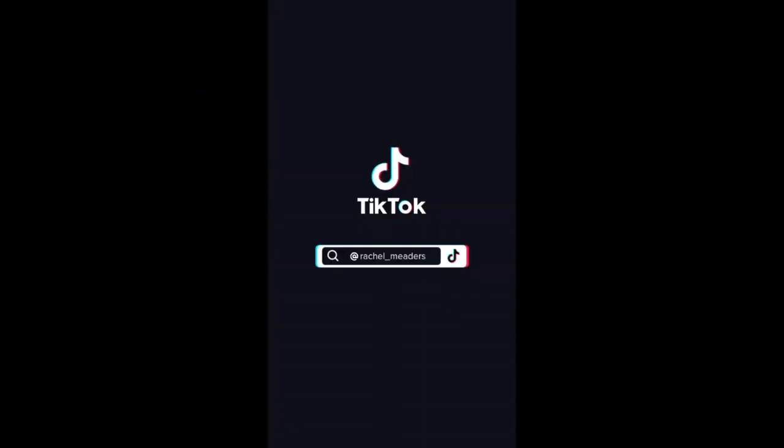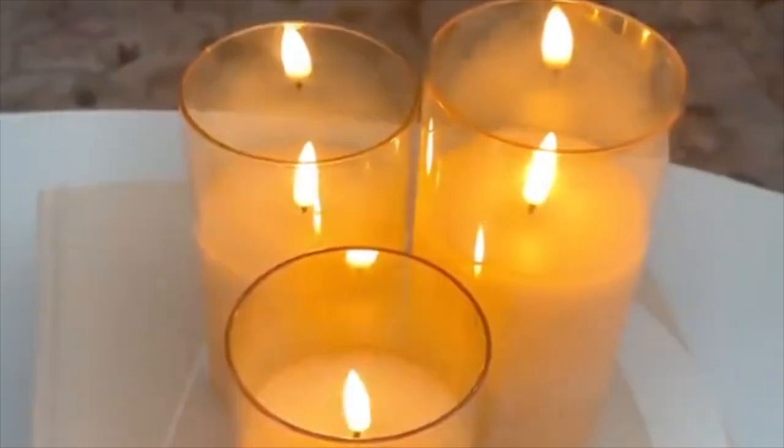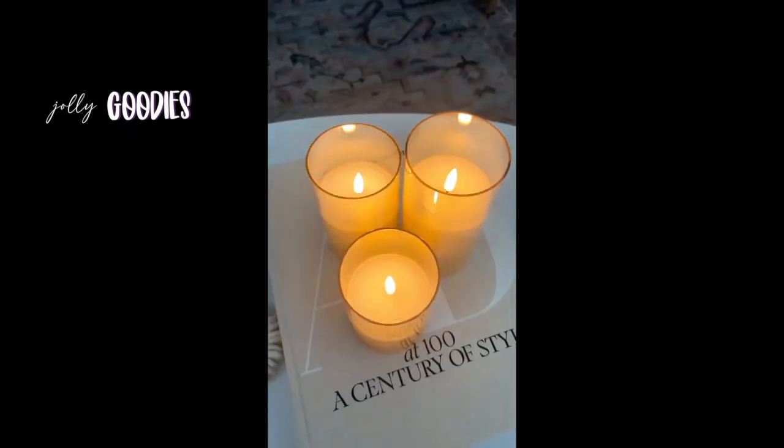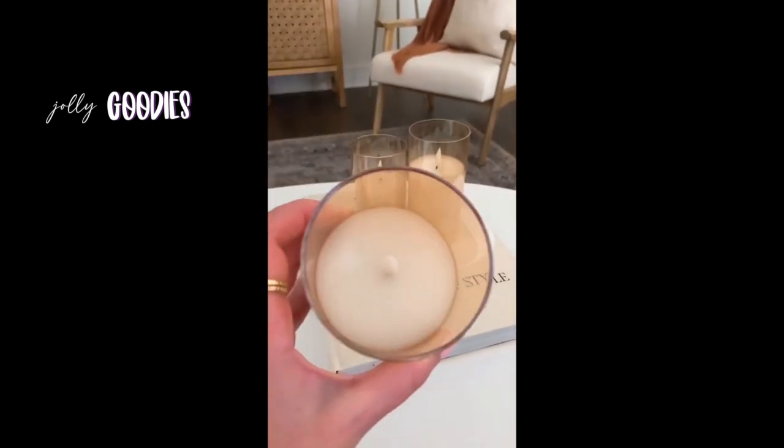These LED candles have a remote that can adjust the brightness and set them to turn on and off with a timer. They come in a set of three, in several different colors, and are the perfect home gadget to decorate your home with — and they look so realistic. Amazon must-have.